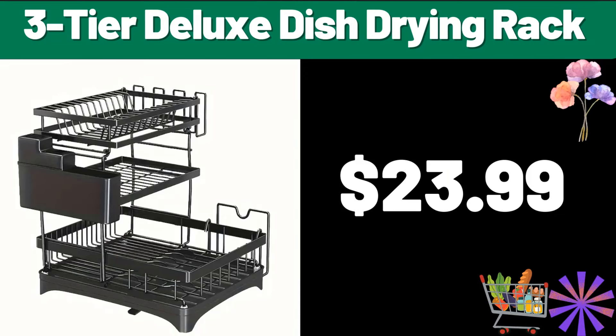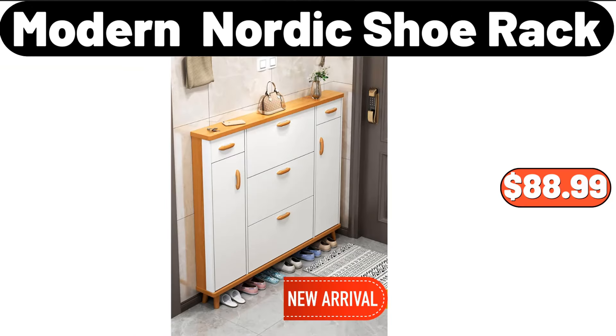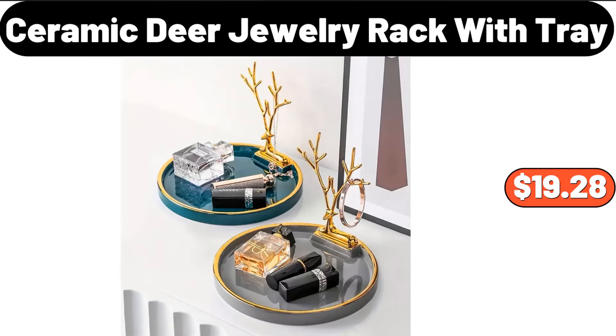Three-tier deluxe dish drying rack, $29.99. Bathroom accessory set, $28.99. Modern Nordic shoe rack, $88.99. Ceramic deer jewelry rack with tray, $19.28.